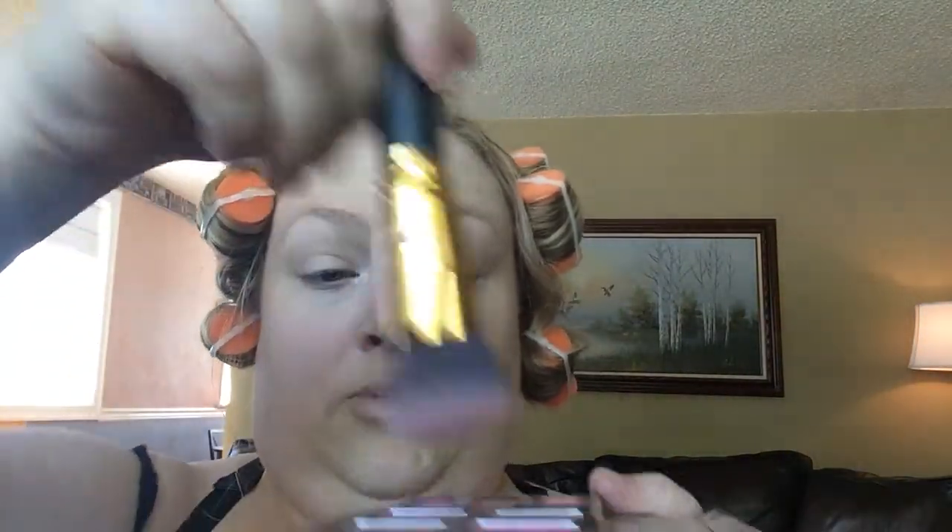Then I'm going to take my blush brush, take a combination of these colors like I do very often, and give myself a substantial amount of color that kind of blends into that bronzy color.